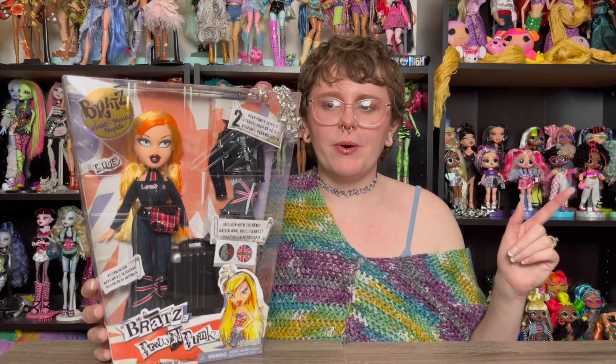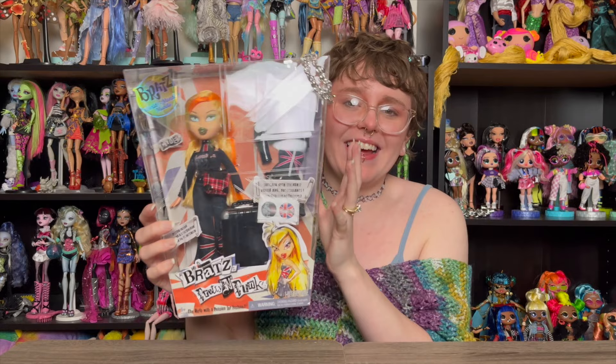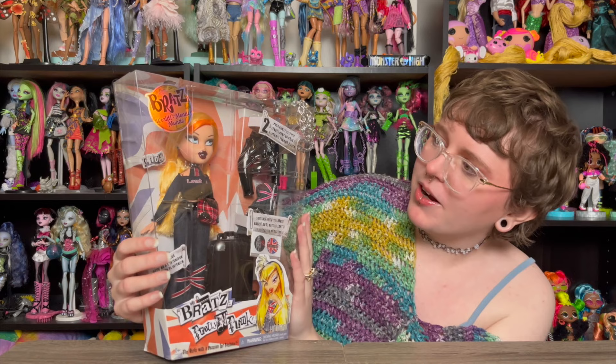I had pre-ordered her on Amazon literally the second that listing went up. I waited like a month and a half for Amazon to say she was going to be delivered - it said 'your delivery is scheduled for today' - and then all of a sudden it was like 'just kidding, it's actually going to be another two months.' So I went to the LOL Surprise website and thankfully MGA had her in stock. I was so scared I wasn't going to be able to get even the reproduction version of this doll.